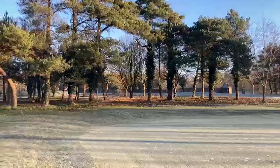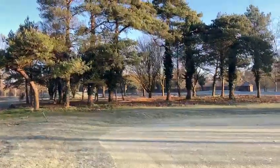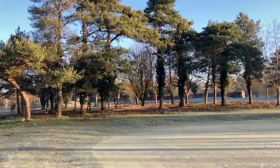This green has had some significant tree work behind the green to increase airflow — so nothing to do with sunrise there, just more to increase airflow and presentation.